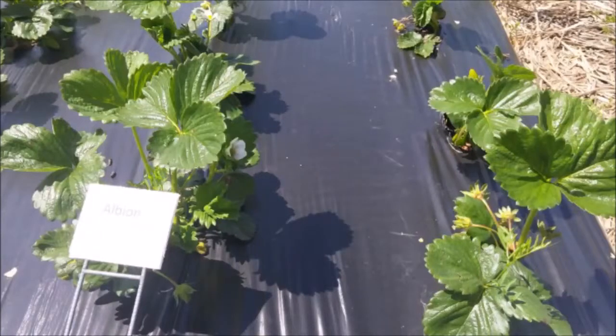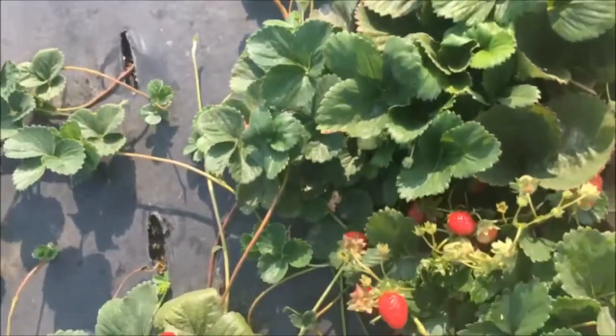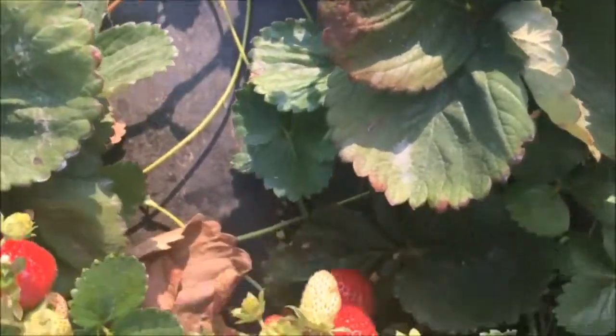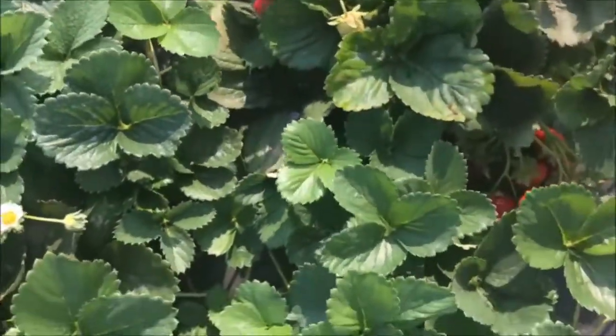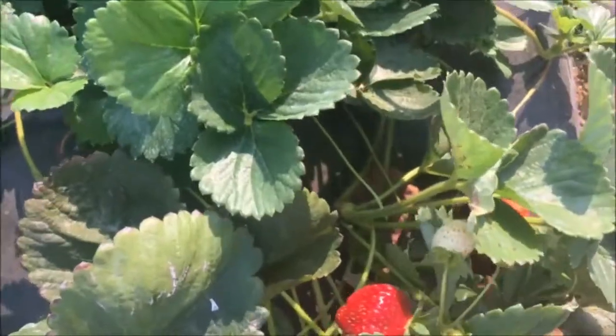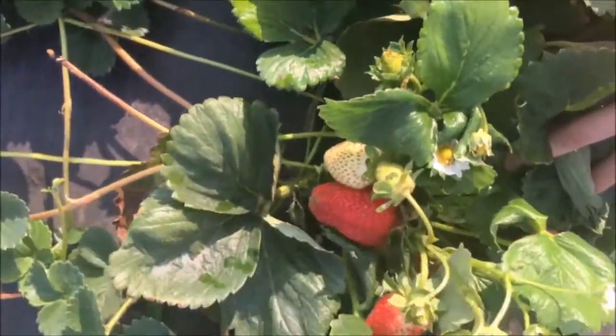The fall planted bare roots had poor overwintering, but the late planted plugs overwintered quite well. By springtime, the plugs were in a more advanced crop stage than the bare roots. Overall, Albion has an average powdery mildew susceptibility. The inside of the fruit is lightly colored with great flavor and consistent size. There were no runners on the plug plants early on and just a few later in the season.